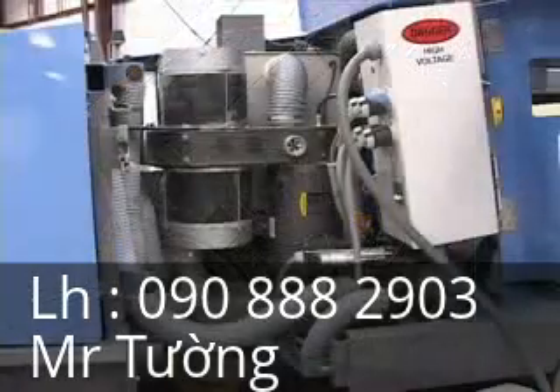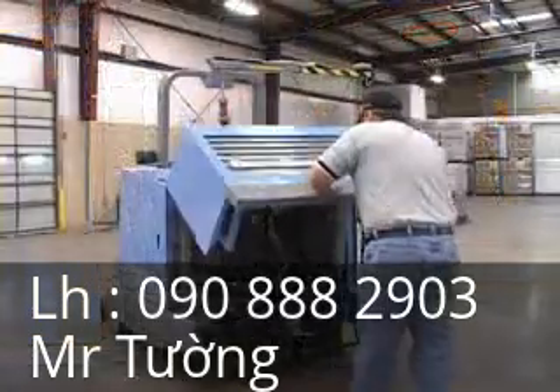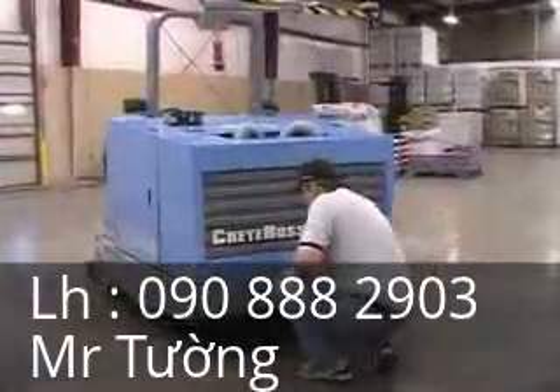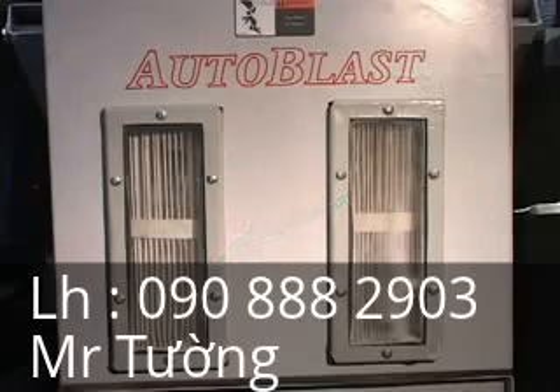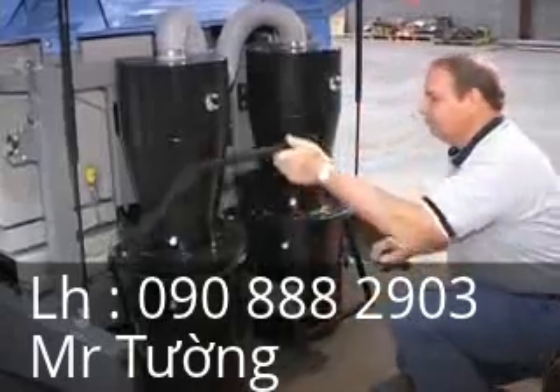The filtered air then moves through the 10-horsepower vacuum engines as clean, dust-free air into the atmosphere. To ensure continuous performance, the filter box design has a timed automatic back-flush filter cleaning feature. This eliminates time-consuming interruptions for manual filter cleaning. Dust disposal has been designed for easy access and removal.